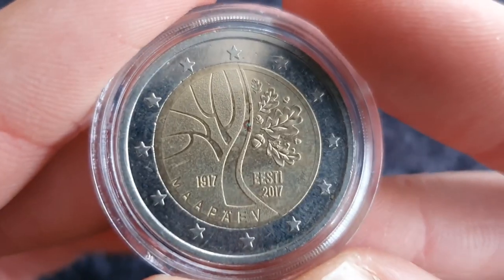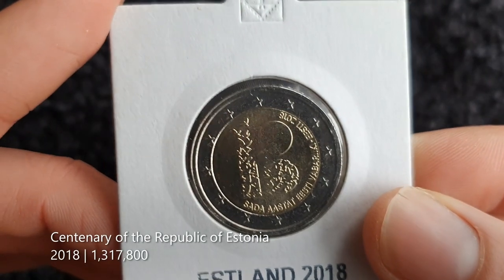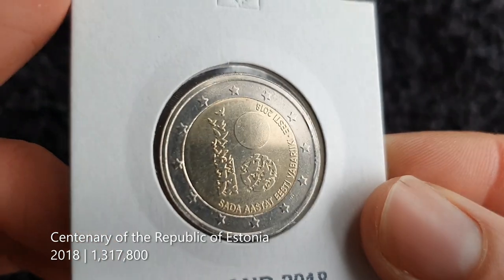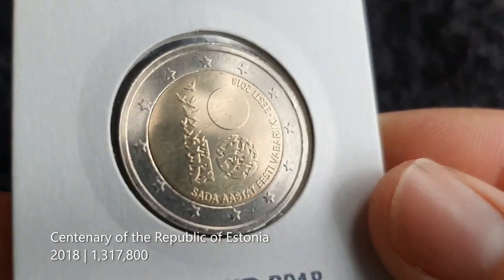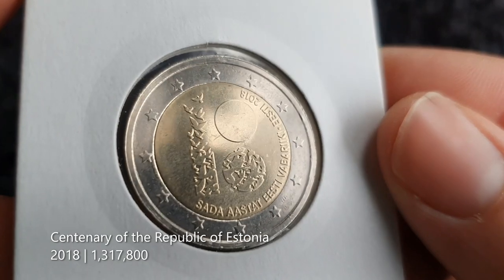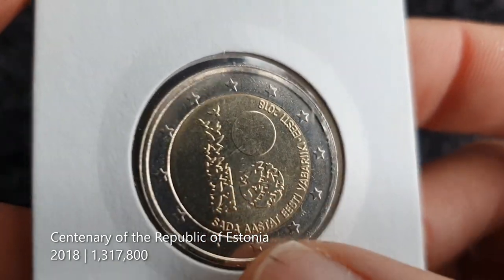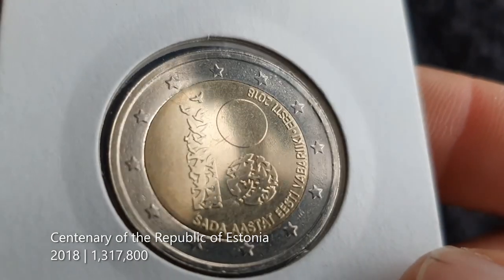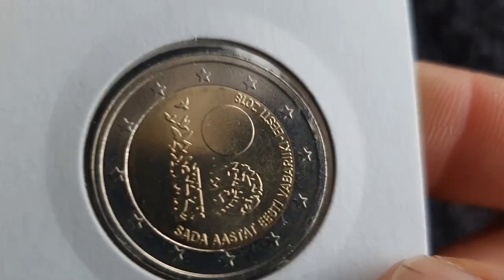I've never found another Estonian commemorative coin since. I'm ranking it more design-wise — it is a lovely design, I have to say, but I have to rank it somewhere. Next up we have one from 2018 — I think this is the centenary of independence. I do like the way they stylized the 100, I want to say they're maybe doves. It's pretty cool.